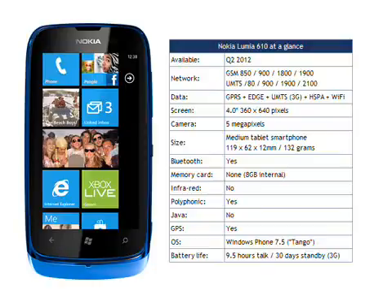Windows Phone 7.5 looks like no other operating system, and it is refreshingly different from its Android and Apple rivals. At this price, the Nokia Lumia 610 offers pretty decent value for money as well. Nokia say that the Lumia 610 should be available from Q2 2012 in white, cyan, magenta and black colours.